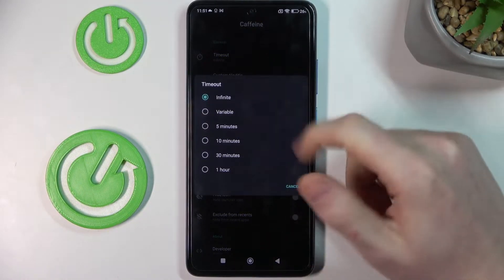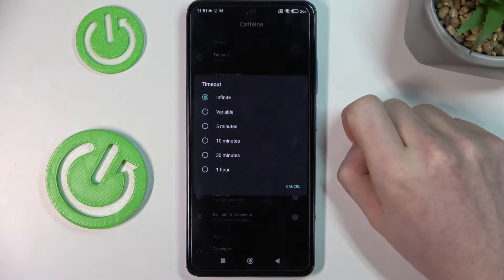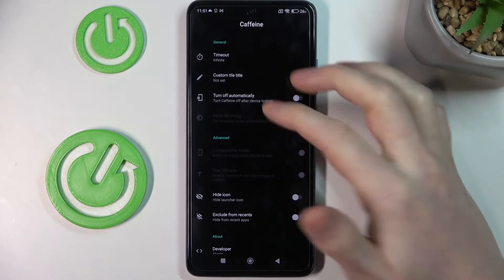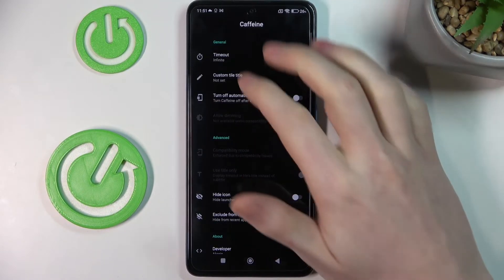It also has a few more options than the normal screen timeout in this phone, so you can just experiment with different settings however you like it.